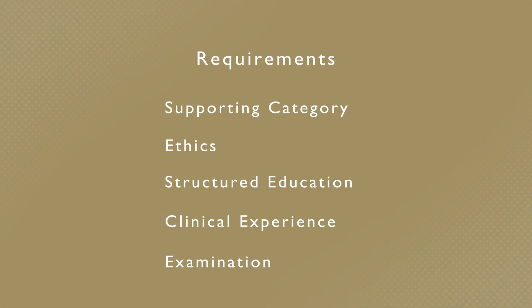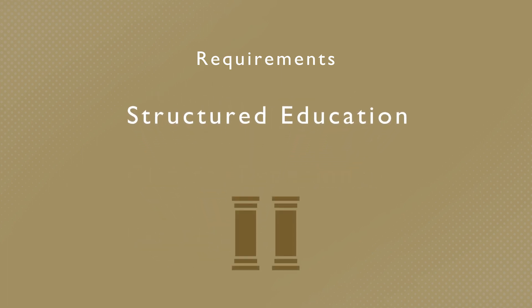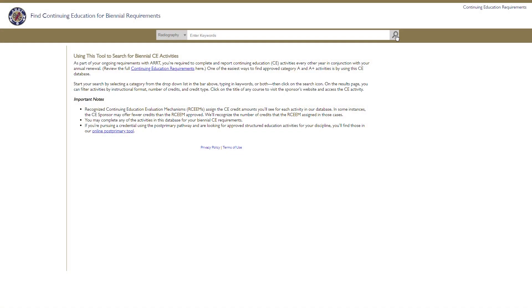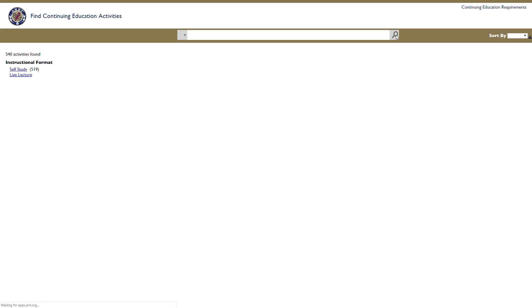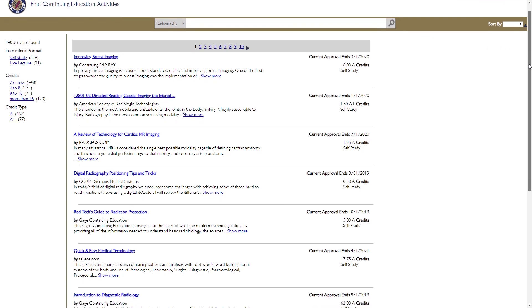When using the post-primary eligibility pathway to earn a new credential, you'll need to complete 16 hours of structured education activities. You'll choose from a range of relevant activities to meet the requirement, including approved academic courses or continuing education activities.